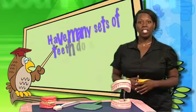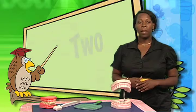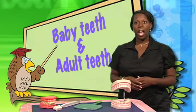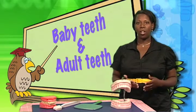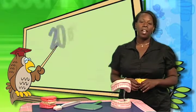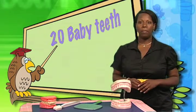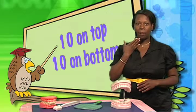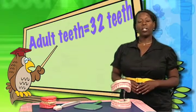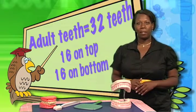How many sets of teeth do we get in our lifetime? We get two sets of teeth. Baby teeth first, then we get our adult or permanent teeth. I bet some of you in the classroom have lost your baby teeth and have new adult teeth that are growing in. By the time you were three years old, you had twenty baby teeth in your mouth — ten on the top and ten on the bottom. When you get all of your adult teeth, you will have thirty-two teeth: sixteen on the top and sixteen on the bottom.